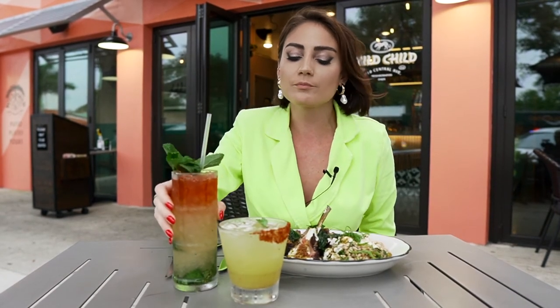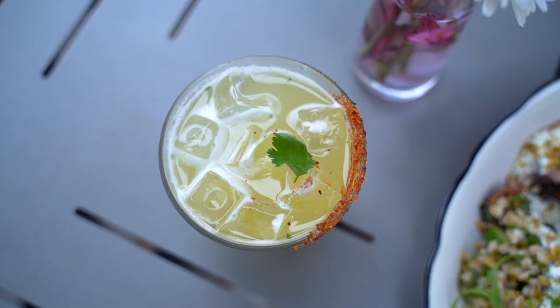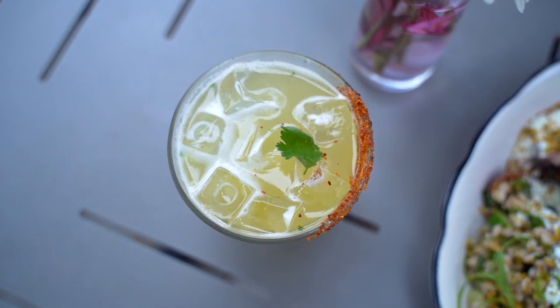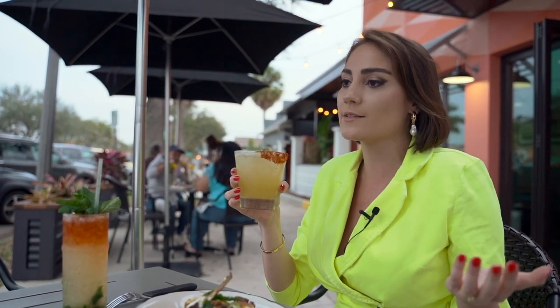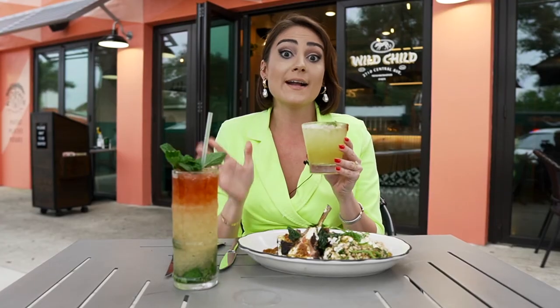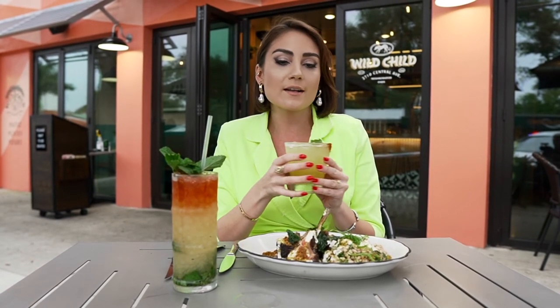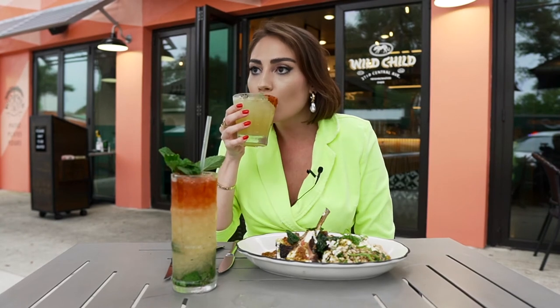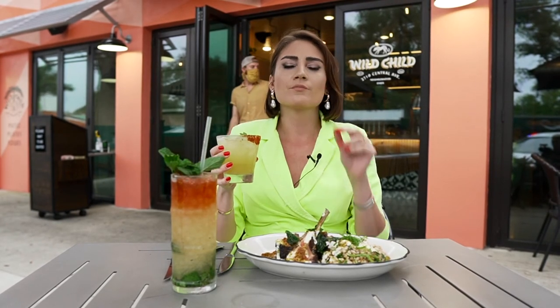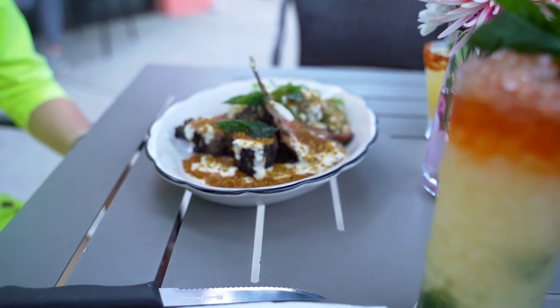Our next drink is the mezcalita, which is a classic staple cocktail here at Wildchild — it probably embodies the essence of Wildchild best: a little bit of rebellion, a little bit of tartness. You have some mezcal, about one and a half ounces of lime juice, which is unheard of at any other bar or restaurant. It's really fresh, really clean, and you get a little bit of spice. That cilantro and chili is gonna kick you right in the butt — this is so good.